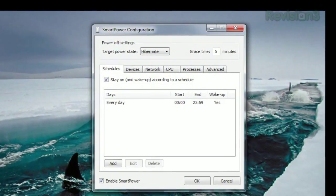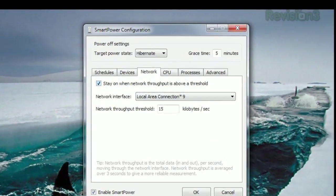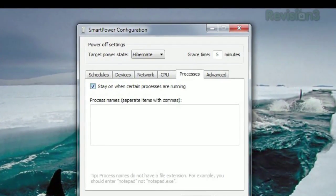You can keep your computer on according to a schedule, keep it on when other devices are on, when network throughput is above a certain threshold, when the CPU usage is above a certain threshold, or when certain processes are running. So if you're looking for the most efficient way to keep your home theater PC off when you're not using it, or any other PC for that matter, try Smart Power today.